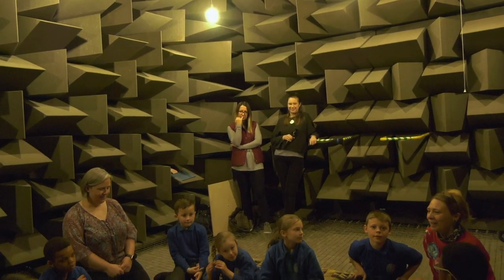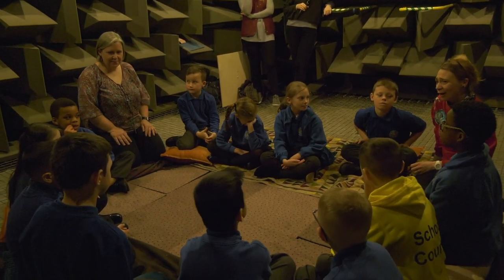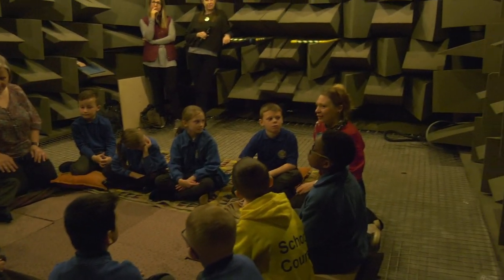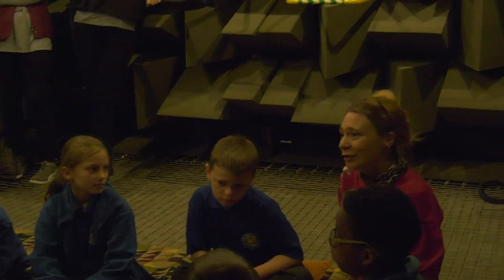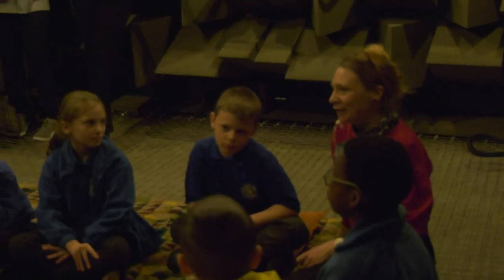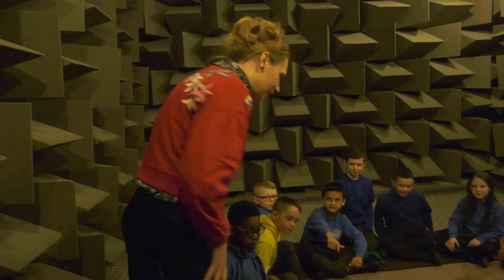Well done boys and girls, that was absolutely fantastic. I'm so proud of how you guys have worked today and you should all be so proud of yourselves — you've done a fantastic job in here. It was a great morning. We had a really productive time. They are an incredibly confident and creative group of young people.